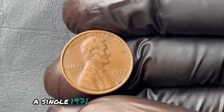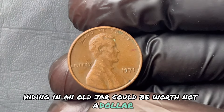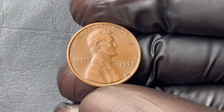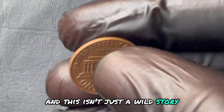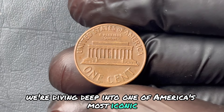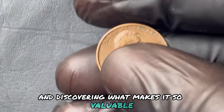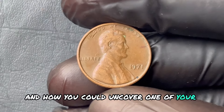A single 1971 Abraham Lincoln penny hiding in an old jar could be worth a jaw-dropping $1.3 million. Today we're diving deep into one of America's most iconic and mysterious coins — the 1971 No Mint Mark Lincoln penny — and discovering what makes it so valuable, why collectors are clamoring for it, and how you could uncover one of your very own.